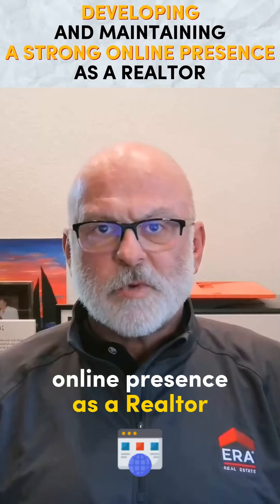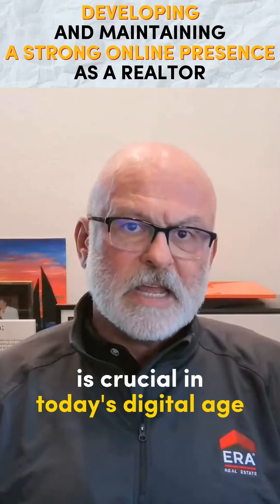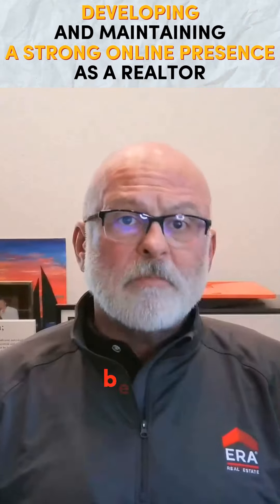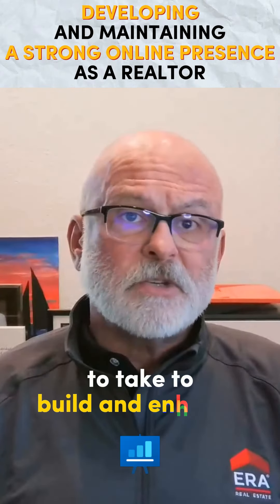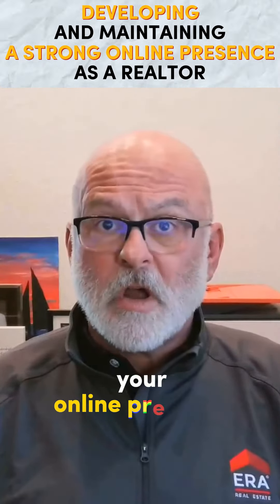Developing a strong online presence as a realtor is crucial in today's digital age, as many home buyers and sellers begin their real estate journey online. Here are 5 steps to take to build and enhance your online presence.